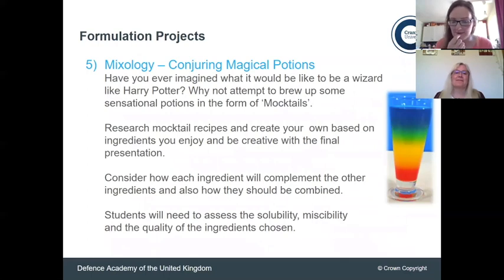And the last one — which is one of my favourites because it makes me think of Harry Potter — is conjuring up some magical potions. Can you create mocktails? Can you use various different fruit juices, possibly even oil-based things, to start creating different textures? We've got an example showing a gradient of different density in terms of colour distribution in a mocktail. Could you do something similar, or could you create different textures — even smoothie-based ones? Can you develop something like that?